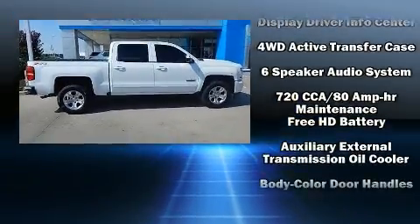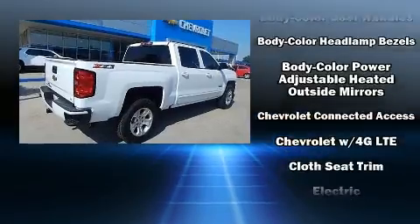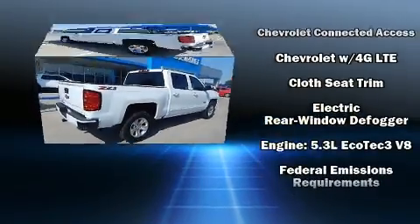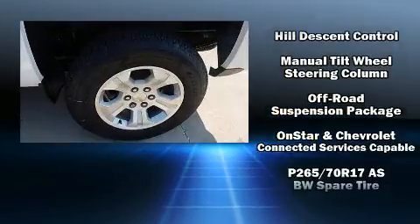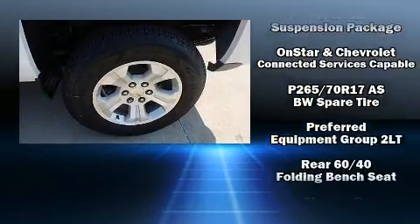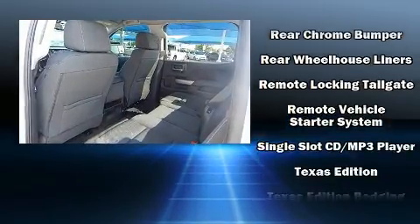Chevrolet ensures the safety and security of its passengers with equipment such as dual front impact airbags, head curtain airbags, traction control, brake assist, a security system, four-wheel disc brakes with ABS, and electronic stability control — a technologically savvy innovation keeping you better connected to the road.